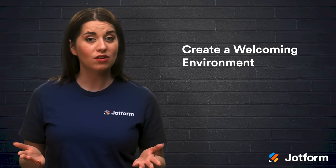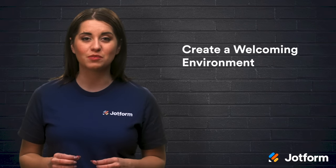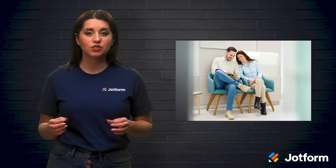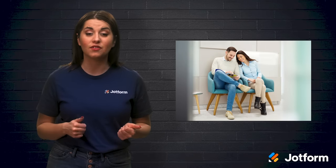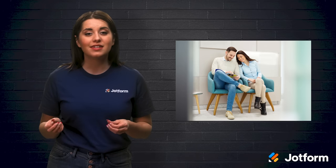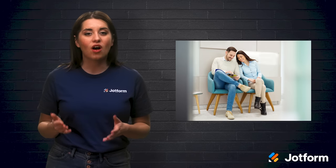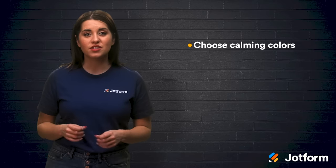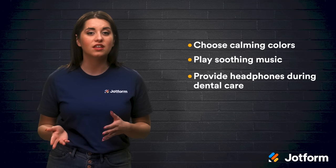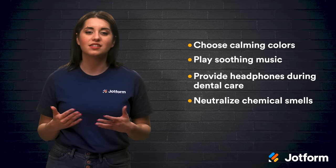Whether it's the smell of chemicals, the sound of drills, or sitting in uncomfortable chairs for an extended amount of time, there are many fears that can stop patients from seeking dental care. This is why creating a welcoming environment is so crucial. An article by Dental Products Report explained how dental practices are combating this dental anxiety phenomenon. It said that practices are taking a shift from your run-of-the-mill sterile white dental setting. Instead, practices are using more cheerful shades for their furniture and appliances. A welcoming and calming space is just as important as a clean one. Choose colors that create a calming environment. Play soothing music in the waiting area. Try offering headphones with relaxing music in the treatment rooms for those patients that get anxious from the drill sounds. Also, keep the air smelling pleasant by neutralizing the chemical smells.